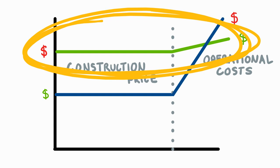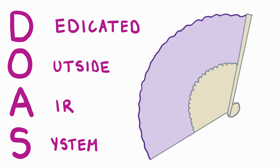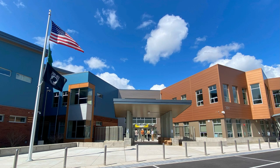What is a DOAS system, you ask? DOAS stands for Dedicated Outside Air System. Rather than having ventilation as a part of the air conditioning system like most other buildings, this green building uses an entirely separate unit. Normally, in a building of Puesta's size, two or even three DOAS units would be used.